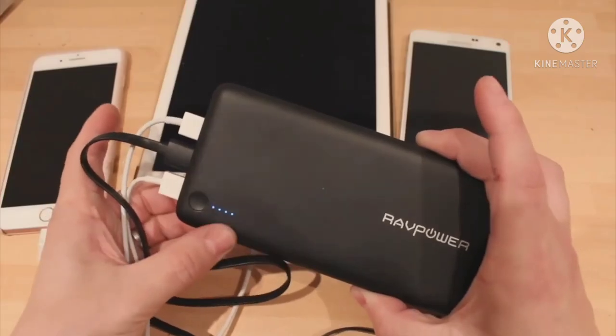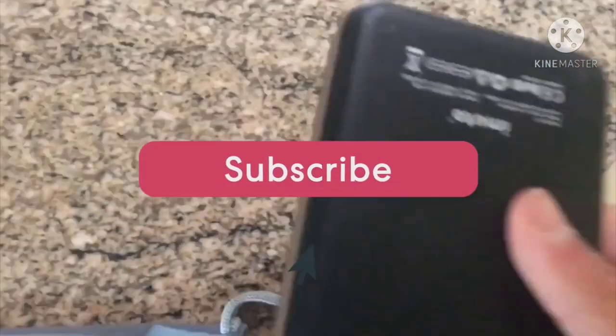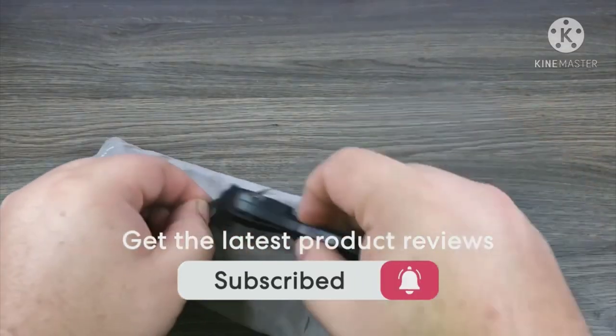To see prices and get more info about the products shown, be sure to check out the description below. One last thing before we dive in: make sure you subscribe and hit the notification bell to get the latest product reviews from the channel.